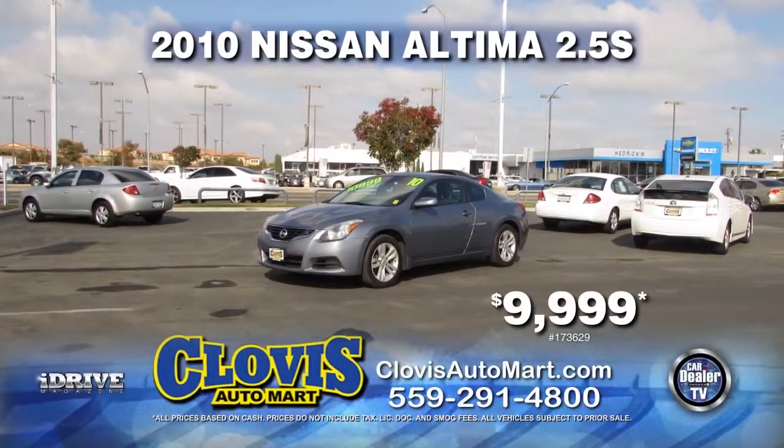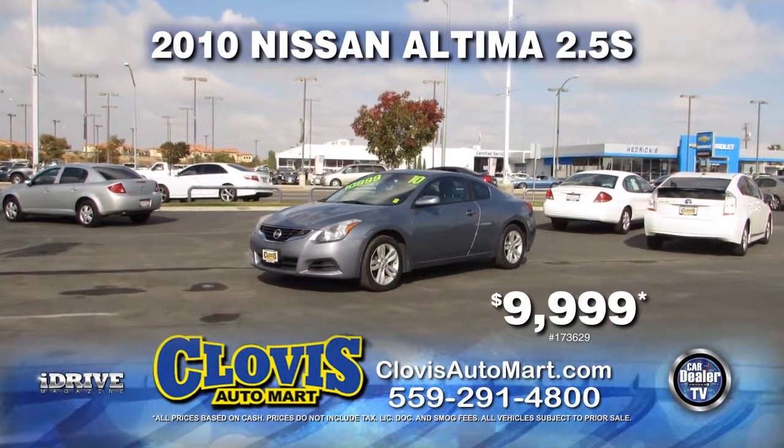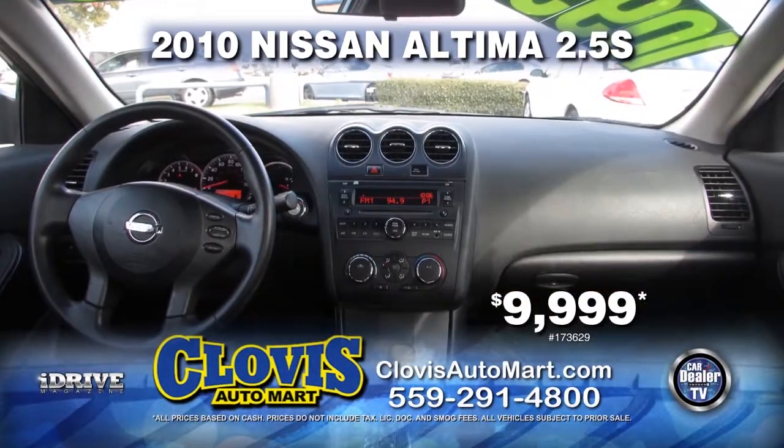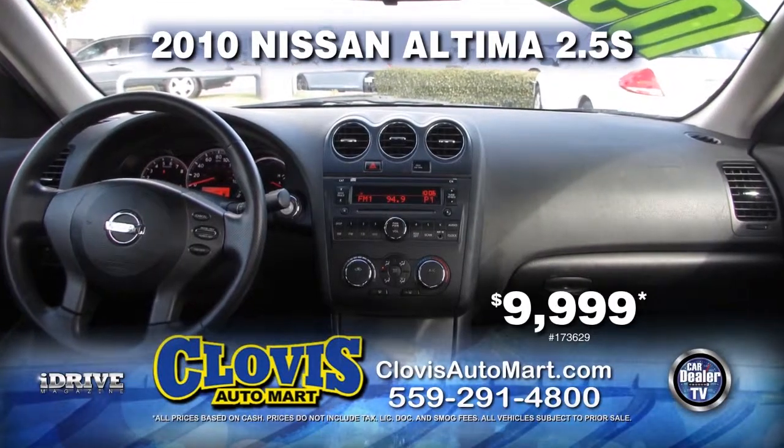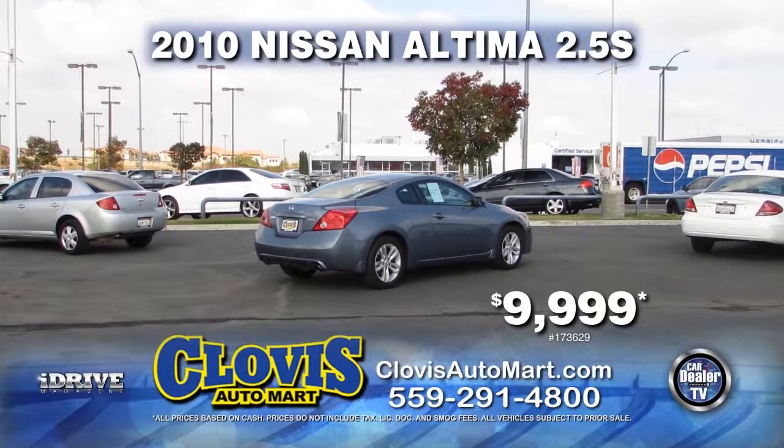Next up from Clovis Automart, we have a 2010 Nissan Altima 2.5S. This vehicle is equipped with an automatic transmission, power door locks, power windows, and air conditioning. It is only $9,999.